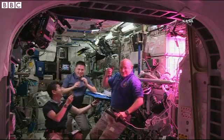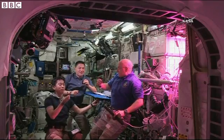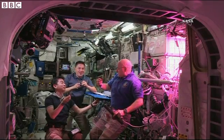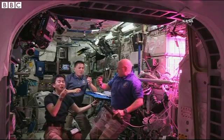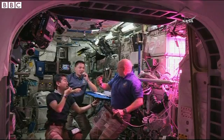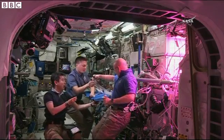It was one small bite for man, one giant leaf for mankind. The astronauts' verdict: it tastes awesome — good, in fact kind of like arugula. If you heard the verdict right, it tastes like arugula, which is appropriate given it's also known as rocket.